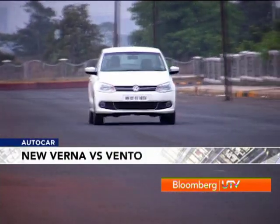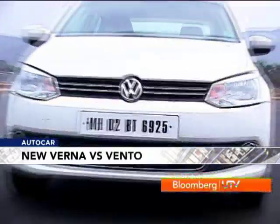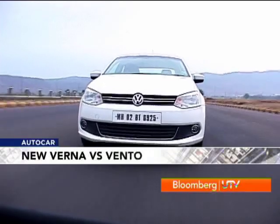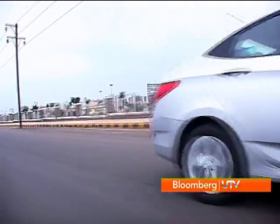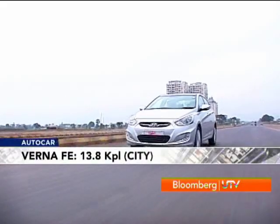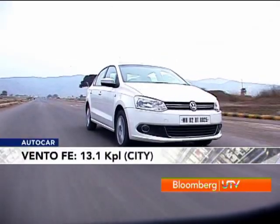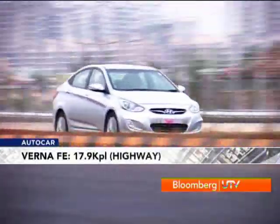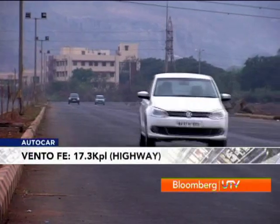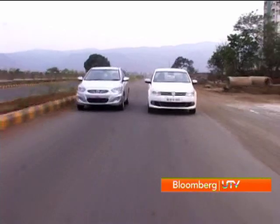Whether driving or being driven, fuel efficiency matters too. Hyundai's six-speed gearbox and linear power delivery help the Verna manage 13.8 km/l in the city, compared to the Vento's 13.1 km/l. Out on the highway the Verna's 17.9 km/l betters the Vento's 17.3 km/l, giving the Verna the edge in fuel economy.